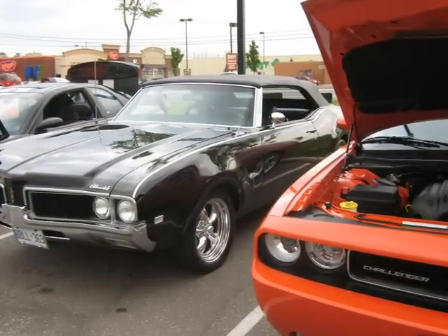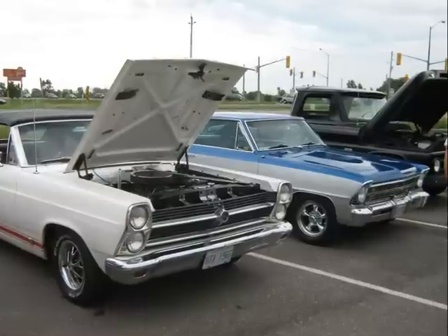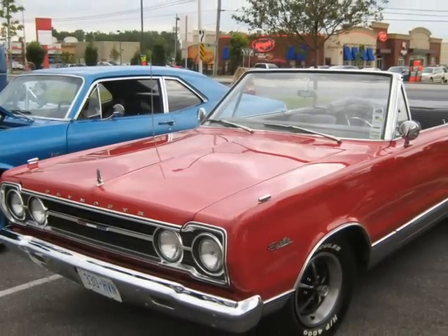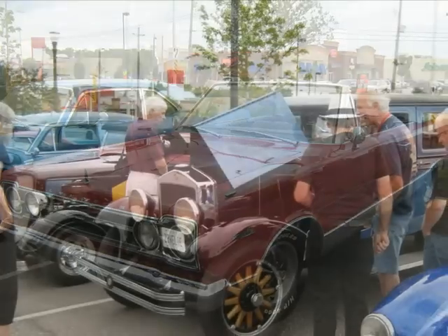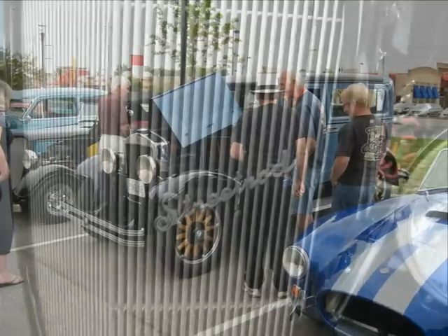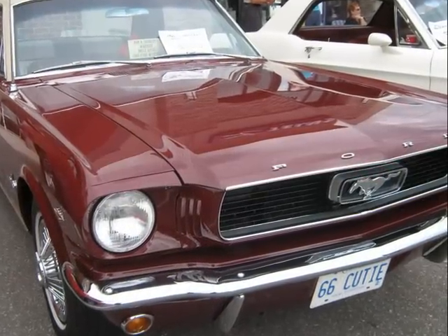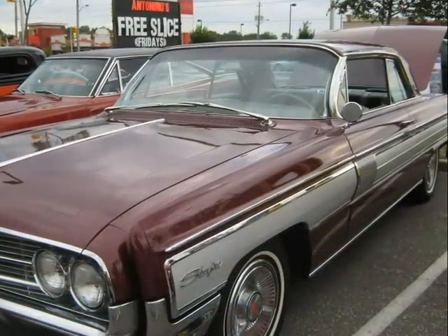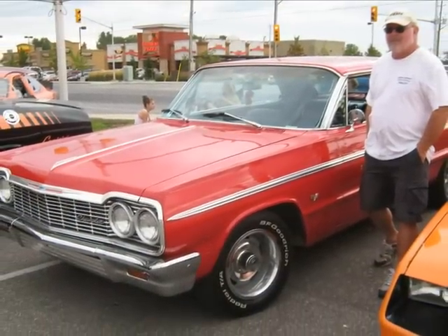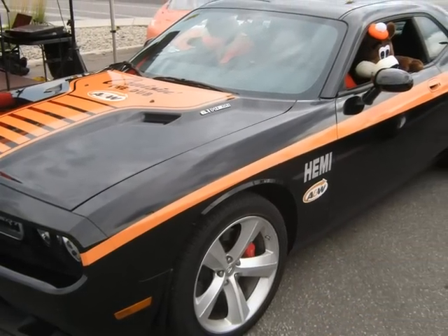It's only natural there should be an Oldsmobile or two at any cruise night, and here's a Cutlass convertible. This 67 Plymouth Satellite was in really great shape, as practically all of the cars were. Our friend Jim is at nearly every show with his 1928 Velie. There's that darn Starfire again — who let that guy in here? And here's the A&W Chrysler Cruiser with a big engine for plenty of go.